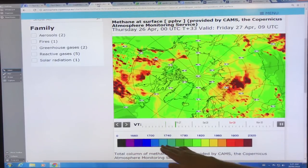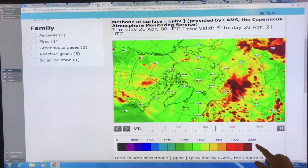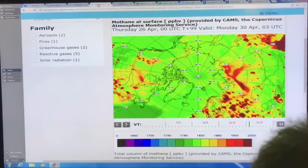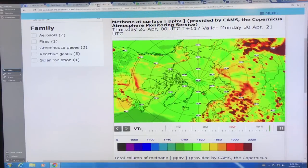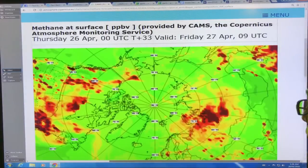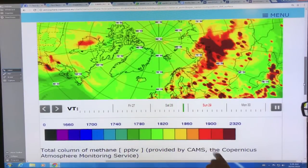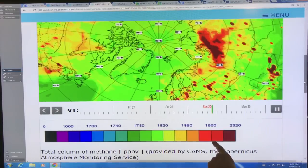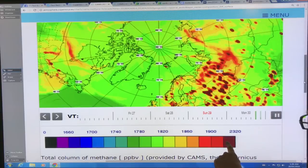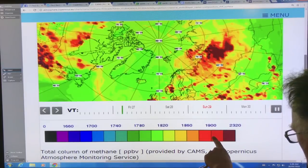So this is the level of methane in parts per billion. The maximum on this view is 2,320 parts per billion. I'm going to hit Control Plus to expand the view and center it. The reds are 1,900 plus — values going from 1,860, 1,880, 1,900, 1,920 — and the highest is up to 2,320.